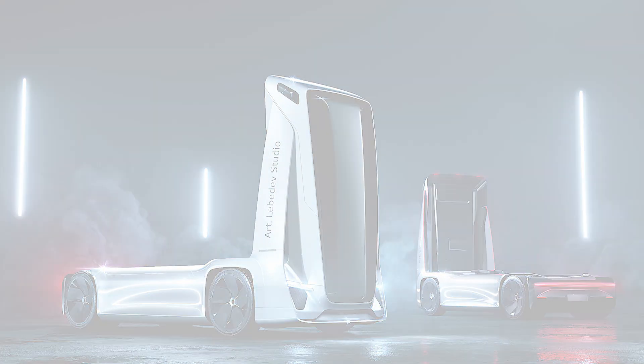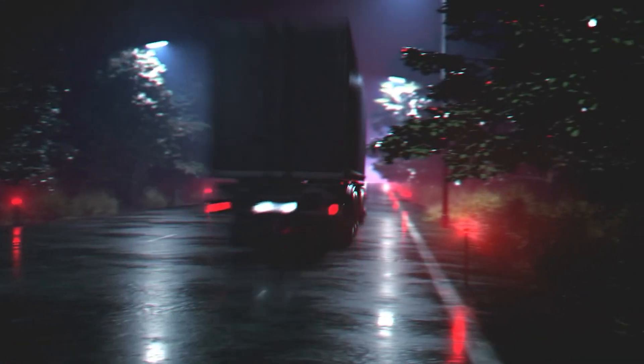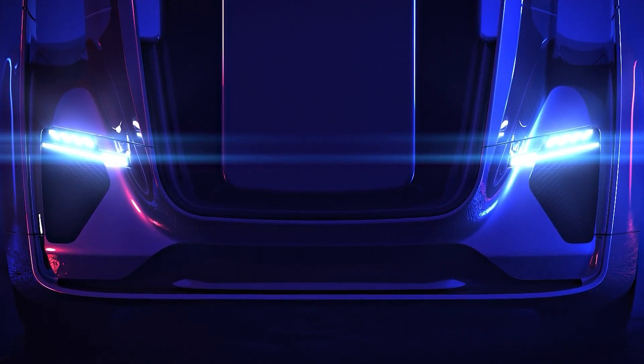It's electric too, staying in step with modern trends. The cab's design isn't just stylish — it also redistributes weight onto the front axle, enhancing the truck's stability.